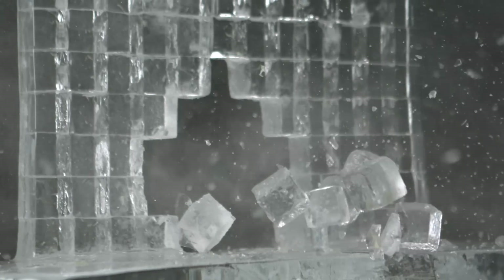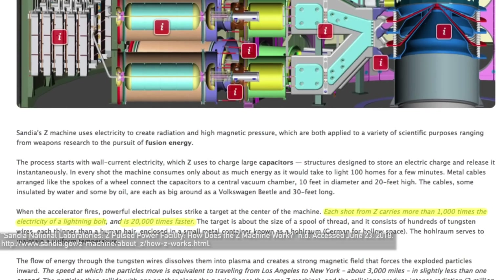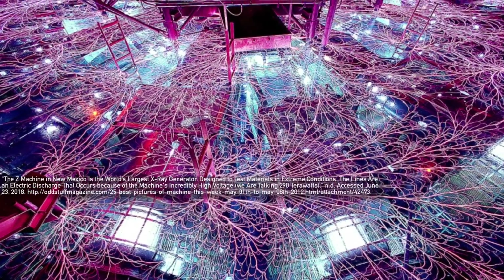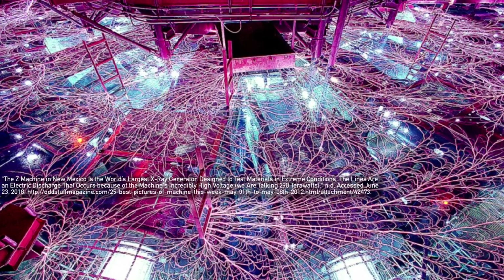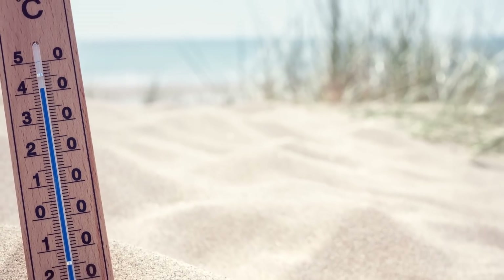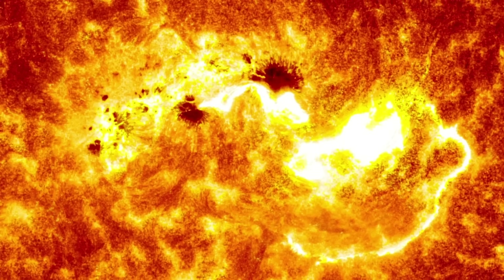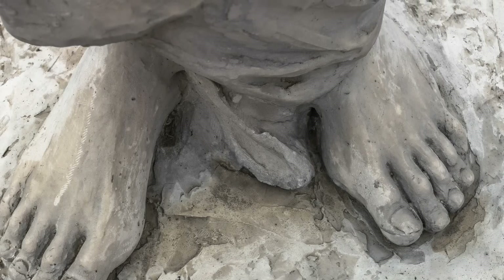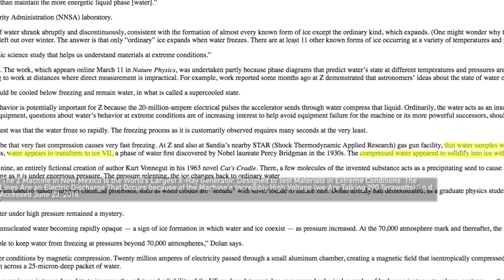And that's what a group of scientists did at Sandia National Laboratories back in 2007. They used something called a Z machine to compress water into boiling hot ice in nanoseconds. The Z machine uses electricity to create radiation and high magnetic pressures, and it once held the world record for the highest temperatures ever created on Earth, with a 2 billion Celsius reading taken back in 2006 — that's hotter than the center of the sun. The ice created by the Sandia National team was heated to around boiling point by the compression imparted on it.